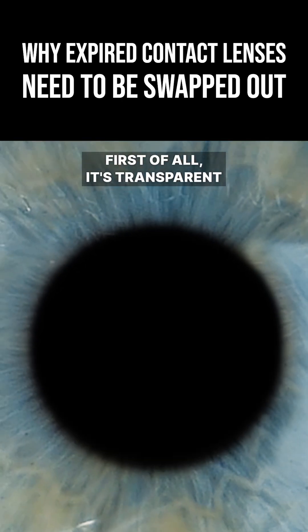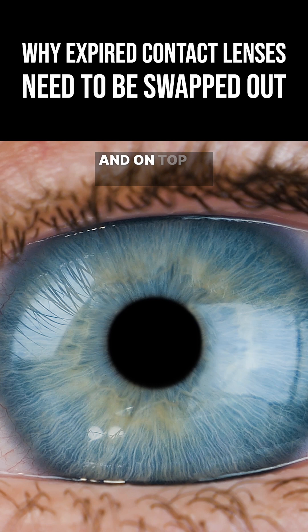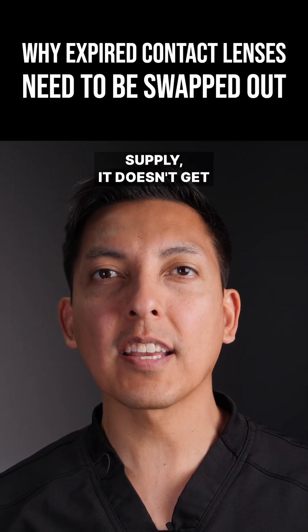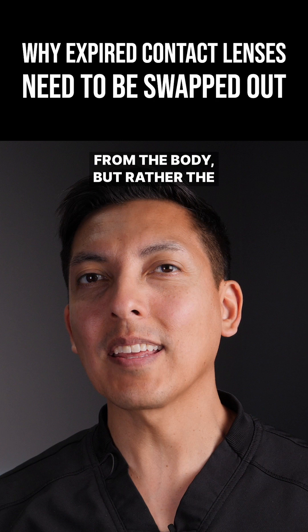First of all, the cornea is transparent living tissue, and on top of that it has no blood supply. Because it has no blood supply, it doesn't get its oxygen from the body, but rather from the atmosphere.